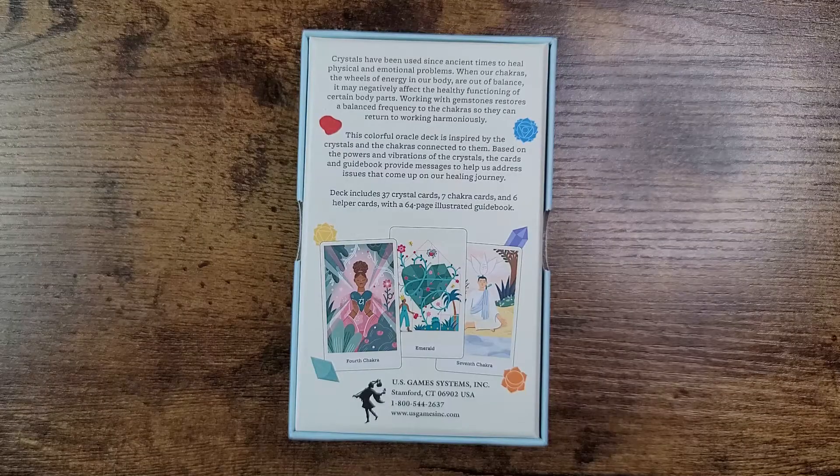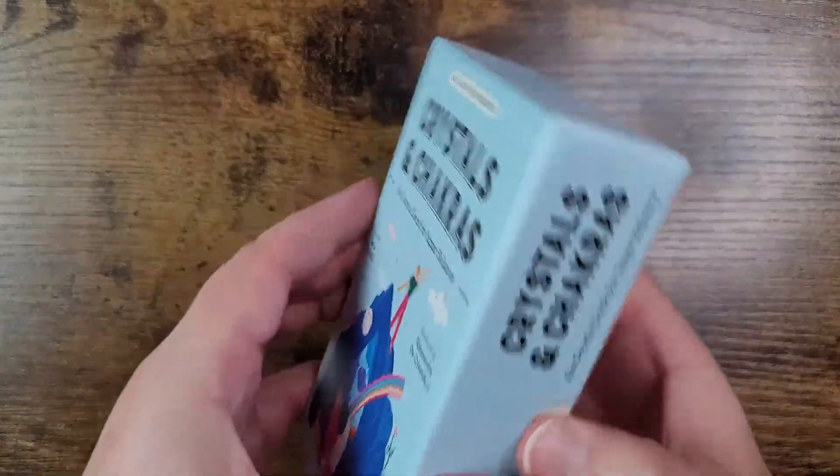Crystals have been used since ancient times to heal physical and emotional problems. When our chakras — the wheels of energy in our body — are out of balance, it may negatively affect the healthy functioning of certain body parts. Working with gemstones restores a balanced frequency to the chakras so they can return to working harmoniously. This colorful oracle deck includes 37 crystal cards, seven chakra cards, and six helper cards, with a 64-page illustrated guidebook.